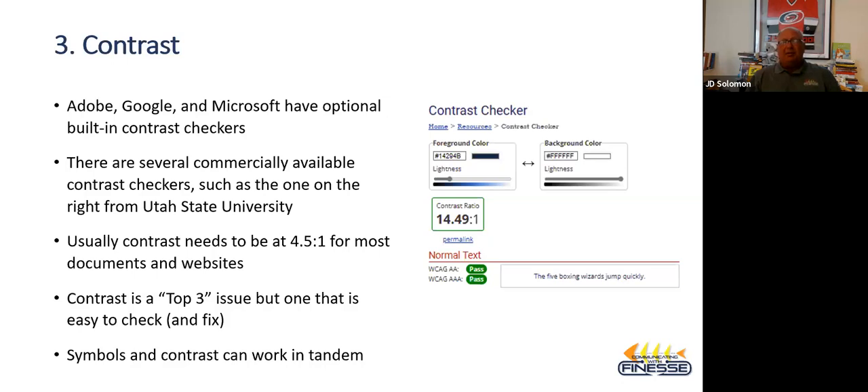You can also go to online sources — I like the one at Utah State University. What you see in the contrast checker is J.D. Solomon Inc.'s blue color, 14294B, compared to white. The ratio is 14.49 to 1 — and by international standards, contrast usually needs to be 4.51 to 1. This is a way to check when you start using yellows, greens, oranges, or different shades of blue — do you have the right contrast for people with some kind of visual impairment?